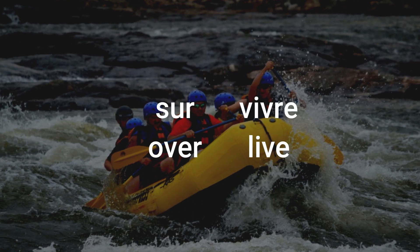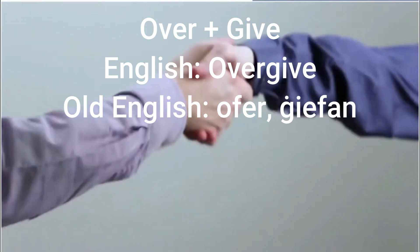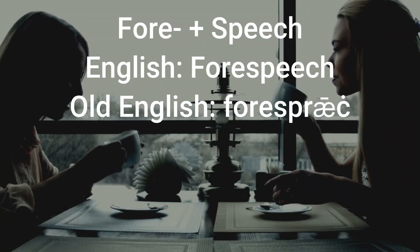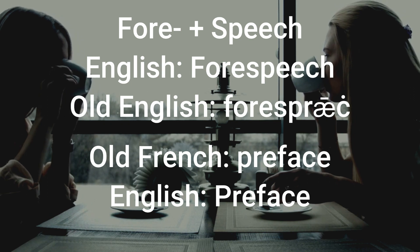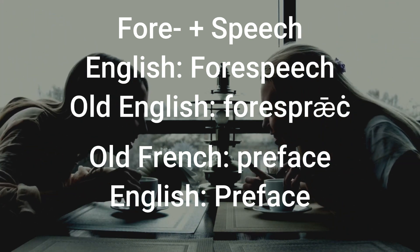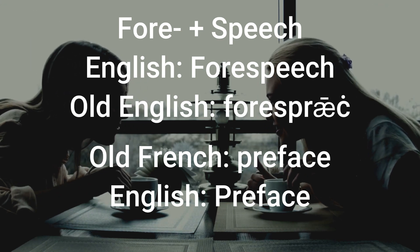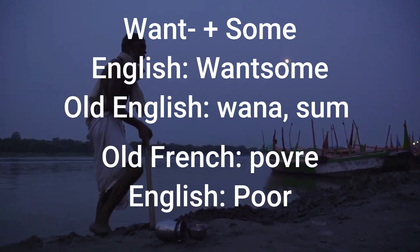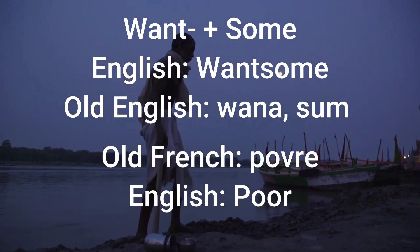Survivre — overlive. 'Overgive' means surrender — think of 'to give over.' A 'forespeech' in place of a preface — think of the 'for' in before, so 'for' meaning before: forespeech, a preface. Finally, 'wantsome' in place of the poor, because poor people, I suppose, want some — they are wanting of some.